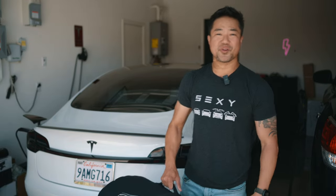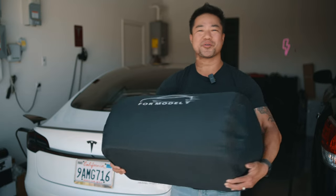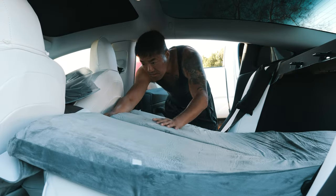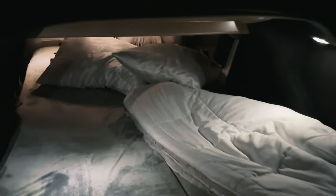For this Tesla Model 3 accessory video, I'm going to share with you guys this awesome memory foam bed for my Tesla Model 3. I have been wanting to go camping with my Tesla Model 3 for a long time. It fits perfectly inside your Tesla Model 3 and your Tesla Model Y. It's super comfortable, and I'm going to take you guys on camping with us.